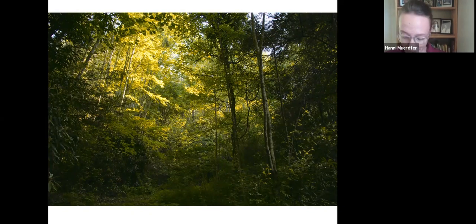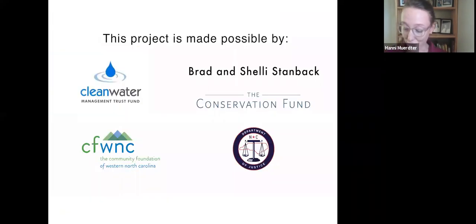Where did the funding come from to purchase the property? It was made possible by a generous gift from Brad and Shelley Stanback, and also a $1.2 million grant from the North Carolina Clean Water Management Trust Fund. In North Carolina, we're lucky to have several state trust funds that support conservation. This trust fund was established by the General Assembly in 1996 as a non-regulatory organization with a focus on protecting the state's land and water resources and awarding grants to do so.